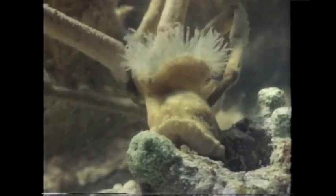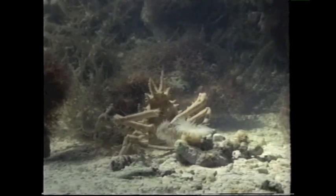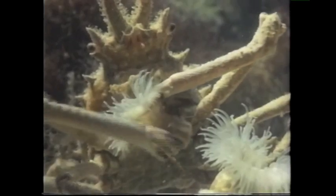Is it tickling that sea anemone? Yes, and in just the right place. Tickling makes the anemone release its grip on the rocks, and then the Decorator Crab gives it a new home on the back of its shell.